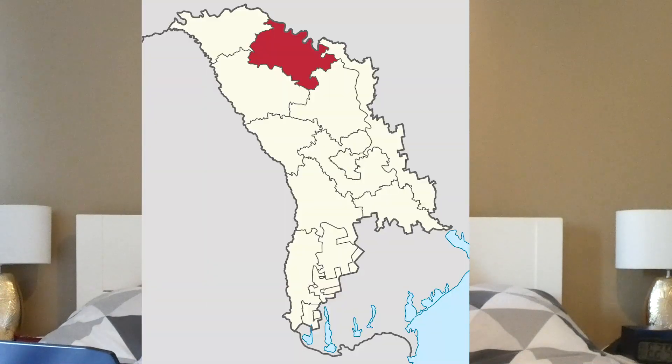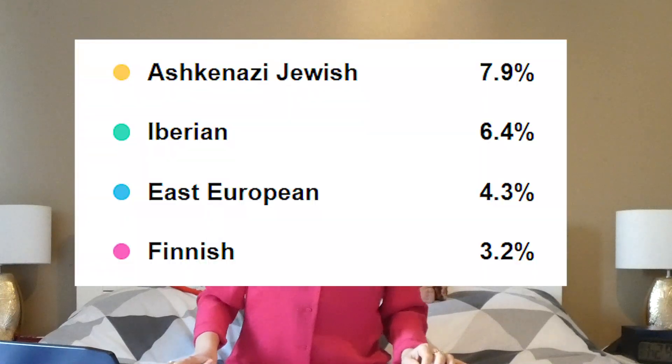It makes sense taking into account that my paternal grandfather was from a city in Moldova that is close to the border with Ukraine, and actually our family name is Ukrainian — don't ask me why. Then 3.2% Finnish. I do not understand where these roots may come from, since no one in my family was from Finland, but okay, everything is possible.